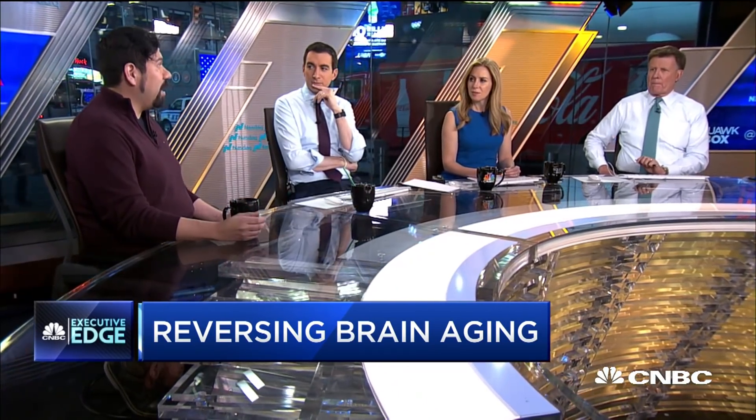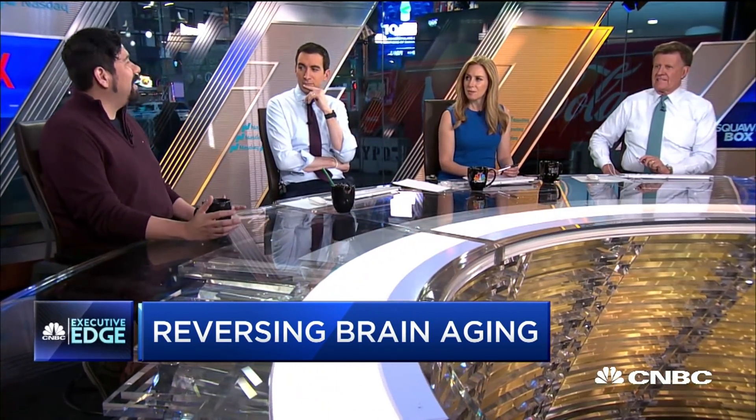So what happens if instead of tackling a disease on its own, you track the actual process of getting older itself? Is there some way of slowing it? Are there key hallmarks that we can just halt? And that prevents the disease from happening. And that's what I think we can do.